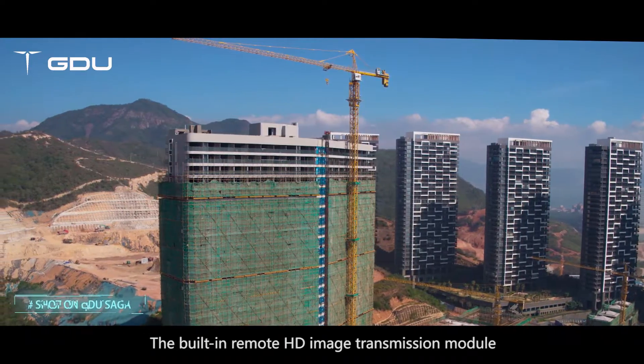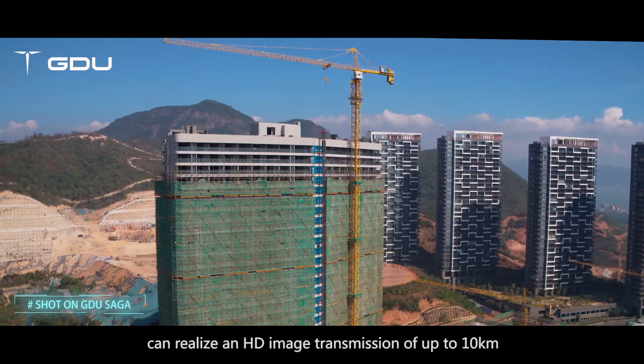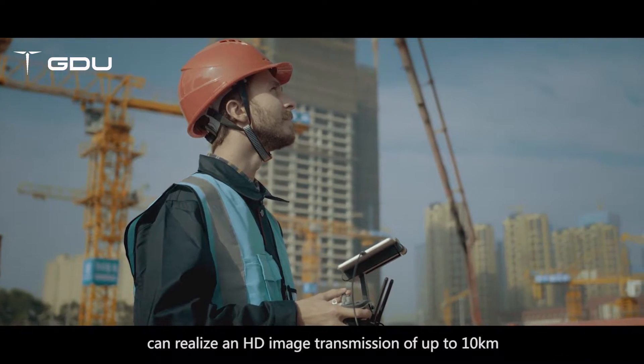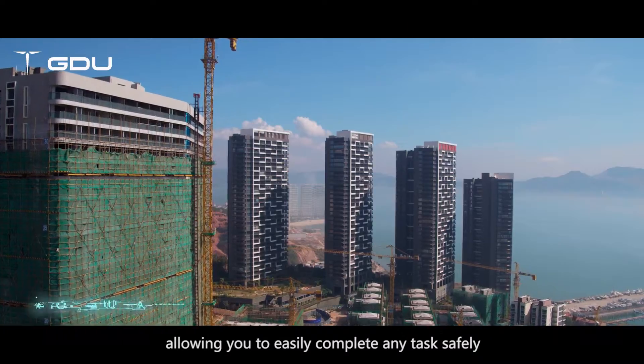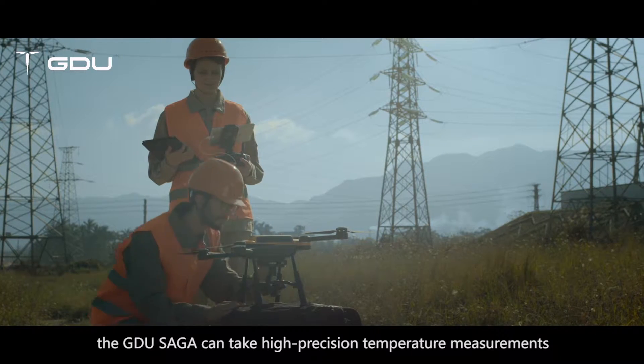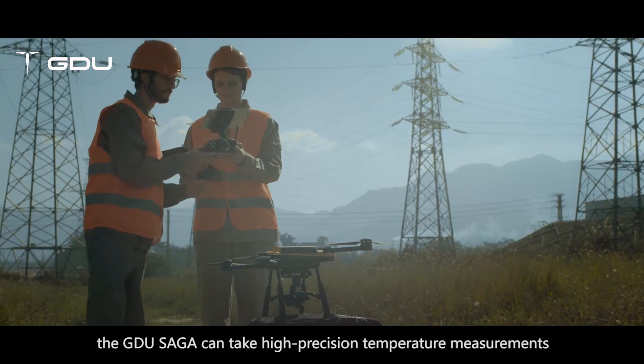The built-in remote HD image transmission module can realize HD image transmission of up to 10 kilometers, allowing you to easily and safely complete any tasks. Equipped with an HD infrared camera, the GDU Saga can take high-precision temperature measurements.